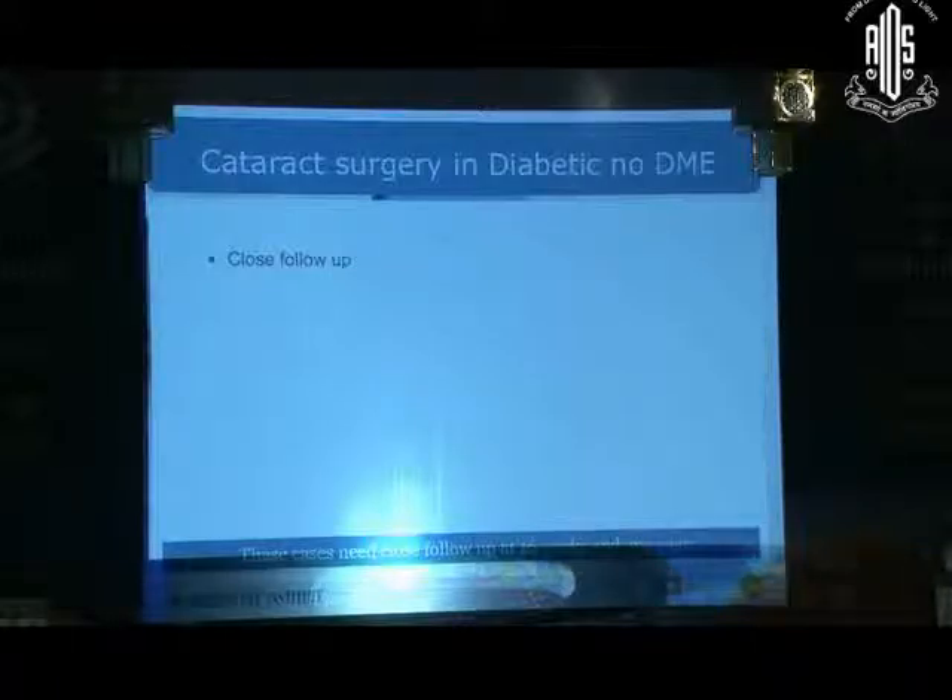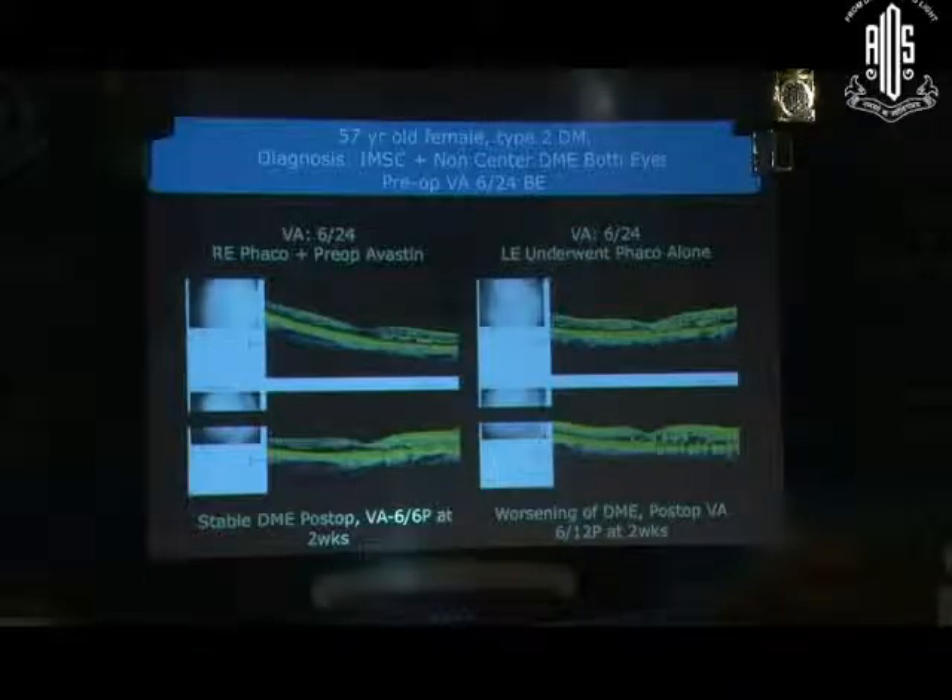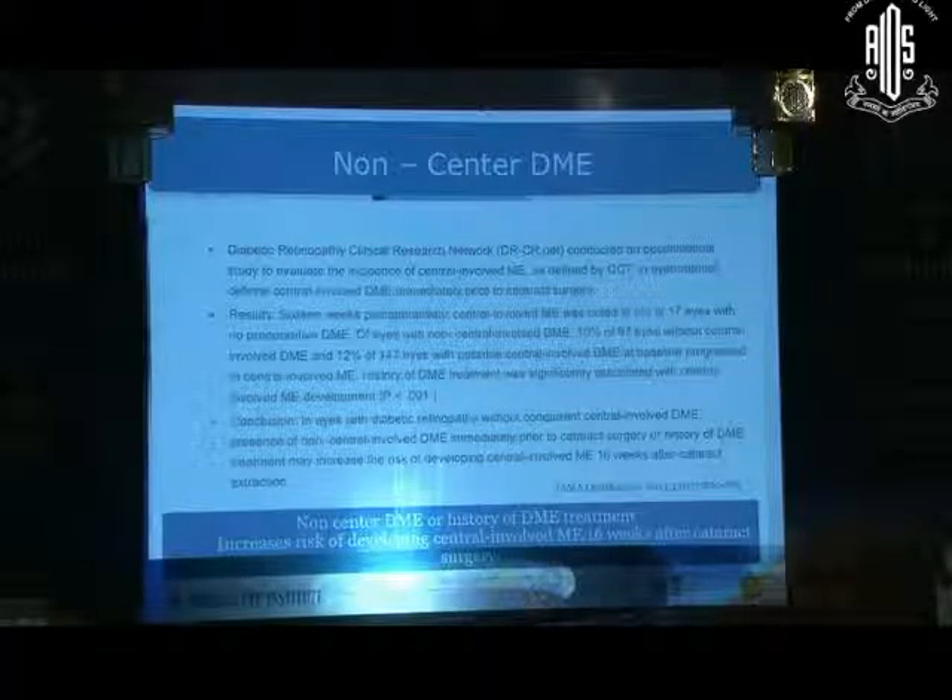These cases need very close follow-up. This is a 57-year-old female with type 2 diabetes diagnosed with cataract and non-central DME in both eyes, with visual acuity of 6/24 in both eyes. The right eye was operated under cover of Avastin whereas the left eye was operated without any pre-op anti-VEGF. You can see the difference: the eye with Avastin maintained a flat macula, while the eye without pre-op anti-VEGF showed worsening of macular edema. Patients with non-central DME or a history of prior DME treatment have an increased risk of developing central macular involvement 16 weeks after cataract surgery.